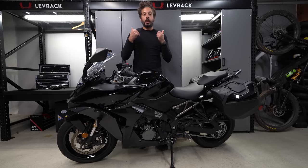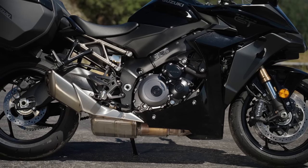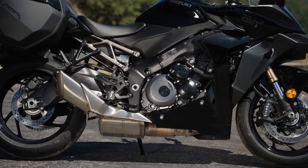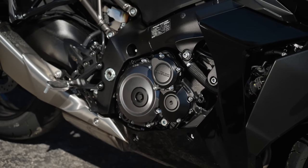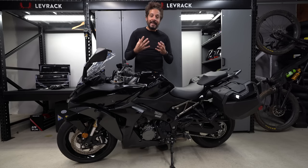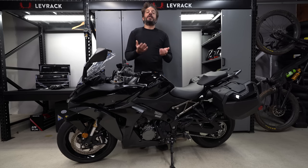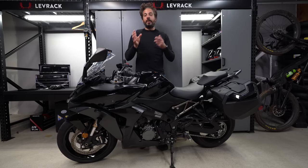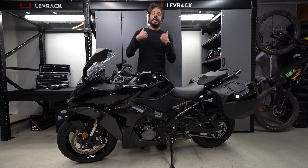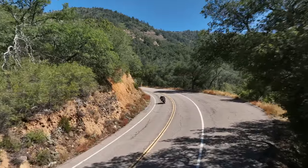This motorcycle is powered by Suzuki's tried and true 999cc I4 engine. The architecture is based off the 2005 and 2006 GSX-S1000. The actual cases, the pistons, all the internals have been tweaked and benefit from new manufacturing techniques, so it's not like Suzuki just went back 17 years and pulled the engines out of those things and put them in here.